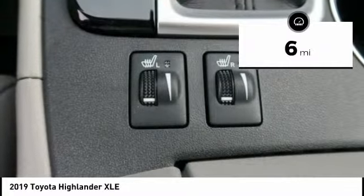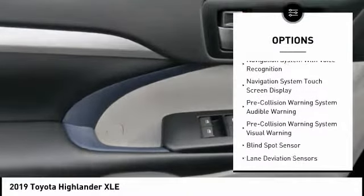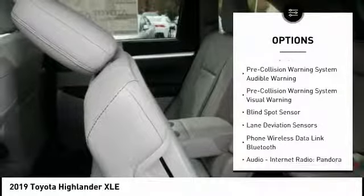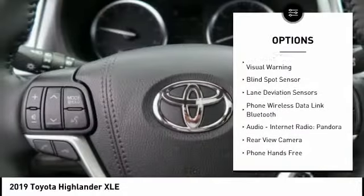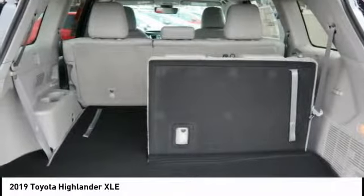This vehicle has less than 100 miles. Here are some of this vehicle's great options: stability control, autonomous braking, leather trim seats, traction control, voice-activated navigation system, child safety locks, compass, fog lights, power brakes, and clock.